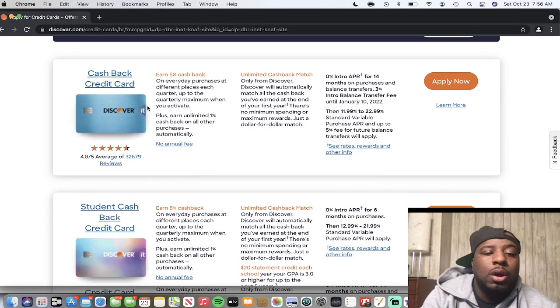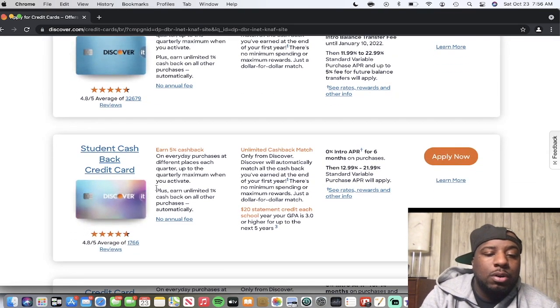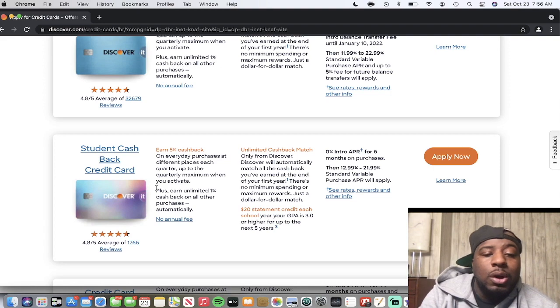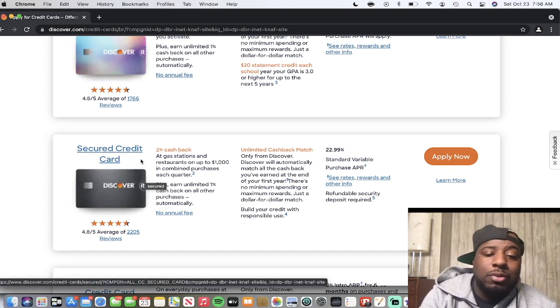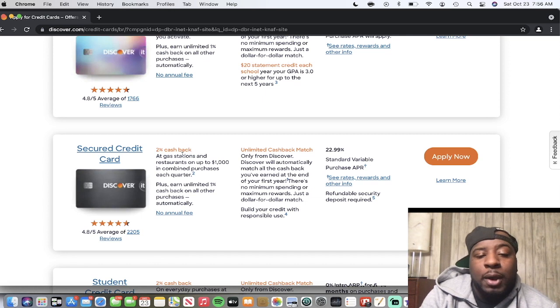Here are all the cards Discover offers. The cashback credit card is the one I'm unboxing today. They also have the student cashback credit card for students with no credit history, and the secured credit card for people starting out or repairing their credit. The secured card is the best secured card I've come across — you still get cash back, which is kind of unheard of for a secured card.